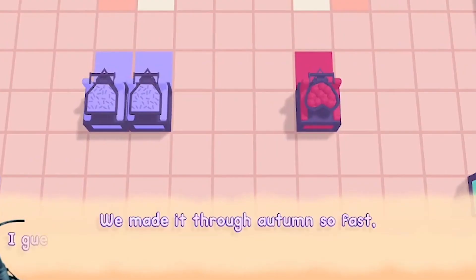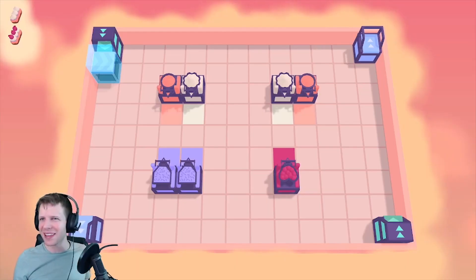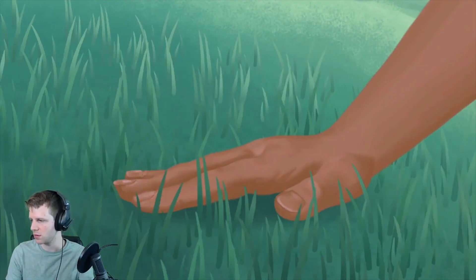We made it through Autumn so fast. I guess new things become familiar before you even realize. They're talking about the game — we get used to the puzzles so quickly that now we're just speeding through them. That's about the game. It's a nice, relaxing summer day.